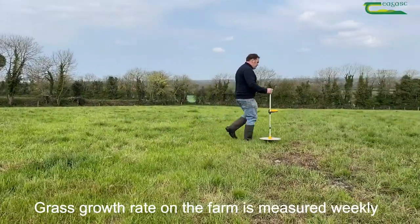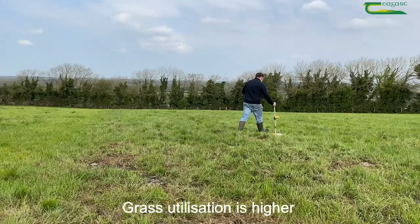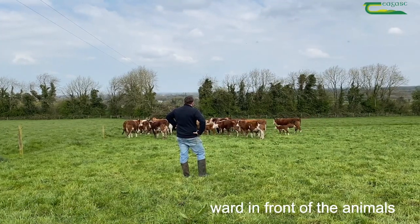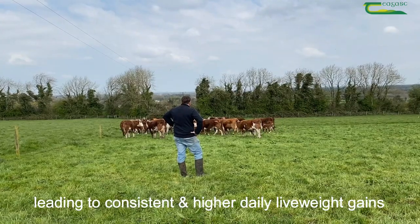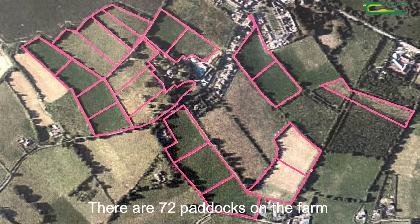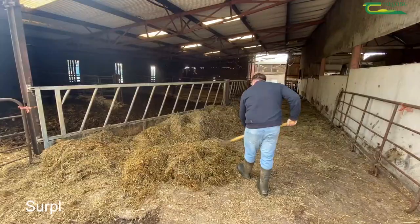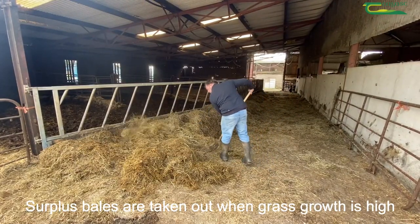Grass growth rate on the farm is measured weekly with a plate meter. Grass utilization is higher and there is always a quality sward in front of the animals, leading to consistent and higher daily live weight gains. There are 72 paddocks on the farm, which allows greater control on what the animals eat. Surplus bales are taken out when grass growth is high.